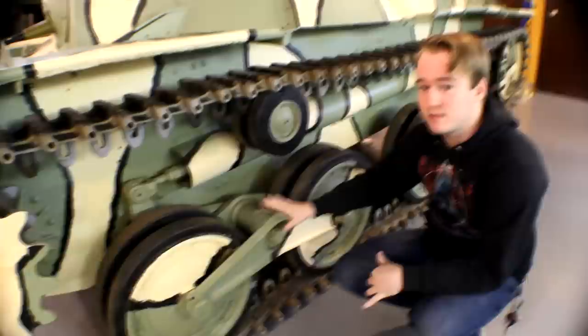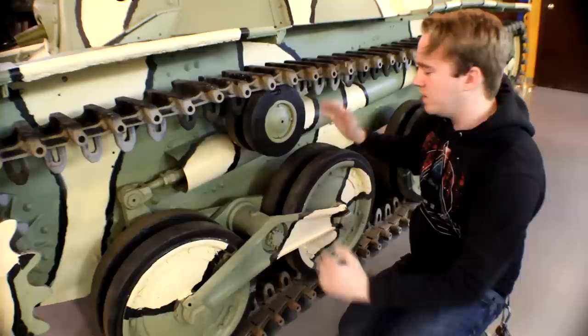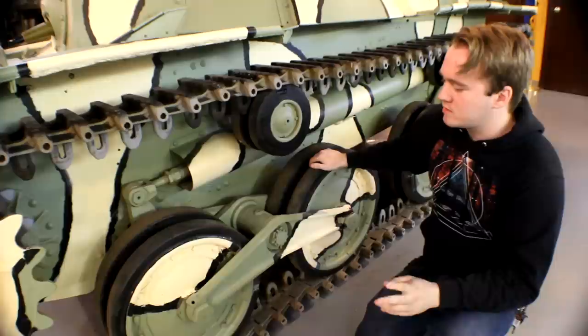The tank uses a bell crank suspension where each of these bogeys is on a bell crank connected to the hull, and they're then connected to this large spring behind this housing, to which they kind of push on each other and pivot. There are a couple of advantages to this system: it's very simple to produce and fairly easy to maintain.